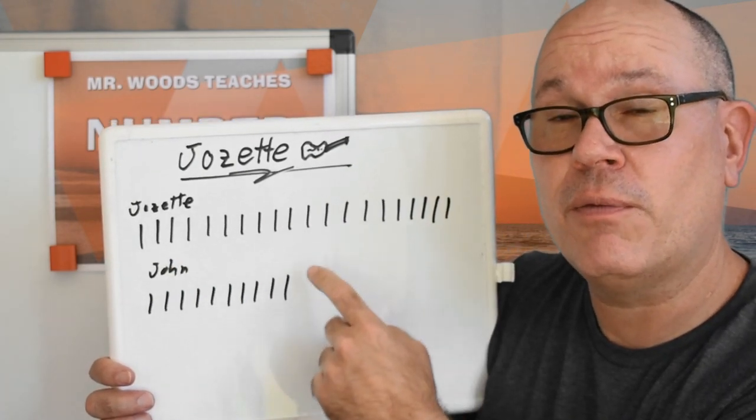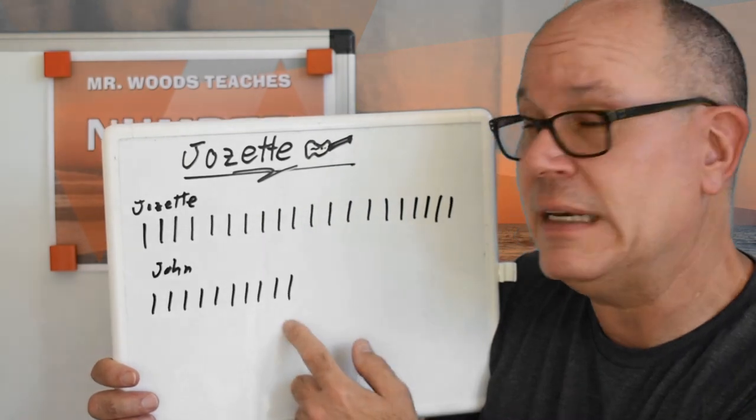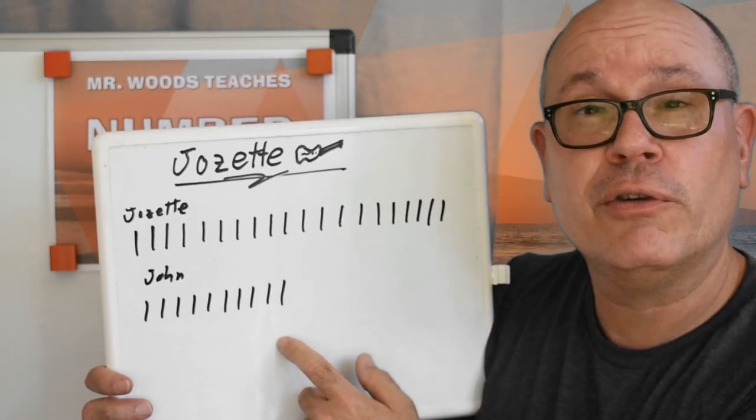One, two, three, four, five, six — and just keep on going down to here. Or you can group them in different ways.